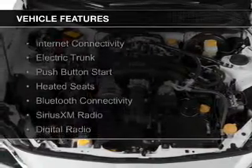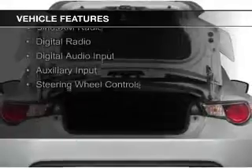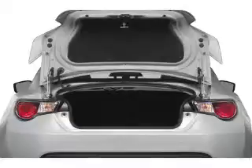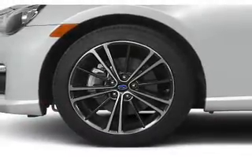The features include internet connectivity, electric trunk, push-button start, heated seats, Bluetooth connectivity, Sirius XM satellite radio, digital radio, digital audio input, auxiliary input, and steering wheel controls.